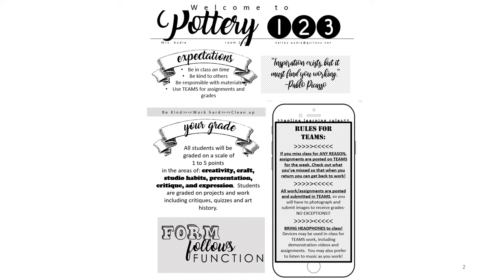Grades are based on a scale of one to five points in several different categories. Rubrics for each assignment can be found on Teams. If a student misses a class for any reason, all assignments and videos are posted in Teams. Students are welcome to check out what they've missed so that as soon as they return to school they can get back to work.